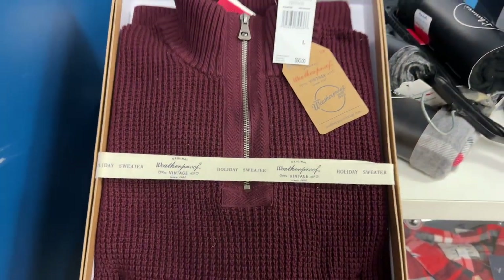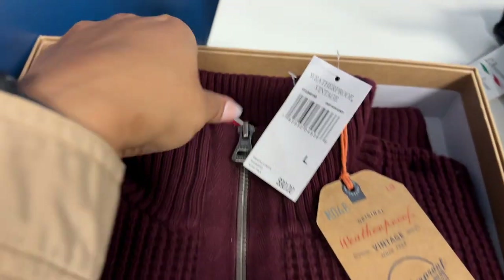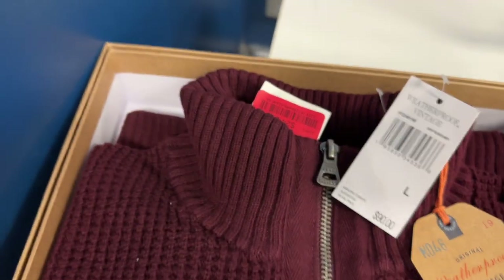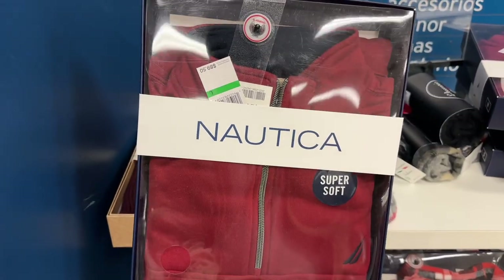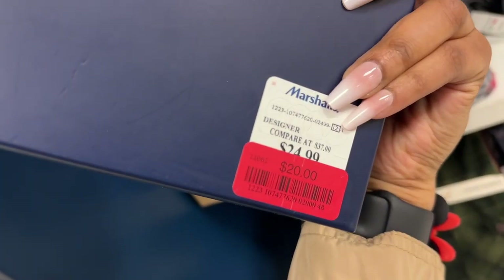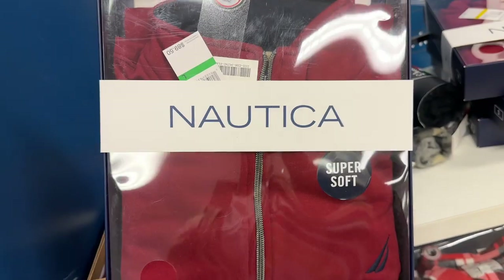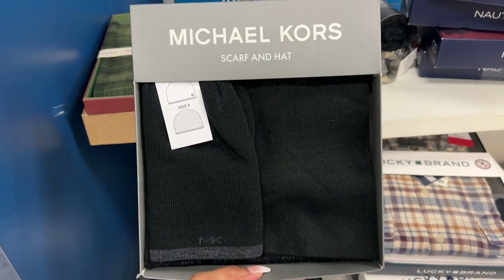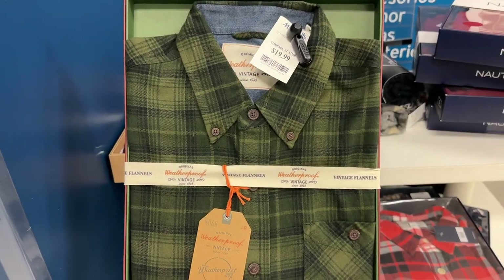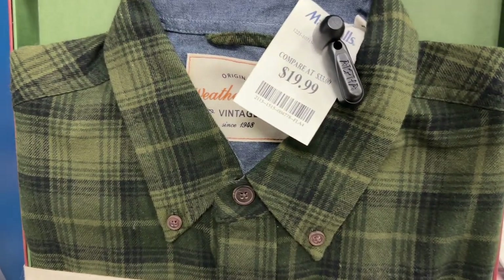Men's sweater for $24.99, Nautica jacket for $20, the Michael Kors scarf and hat set for $29.99, and this green plaid shirt for $19.99.